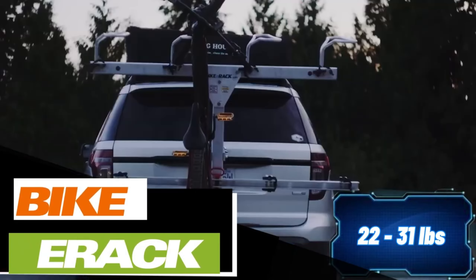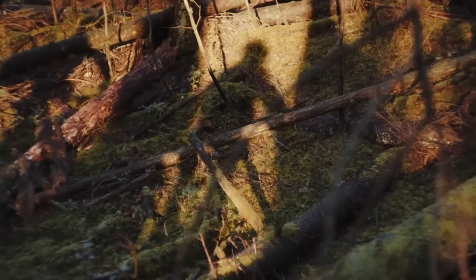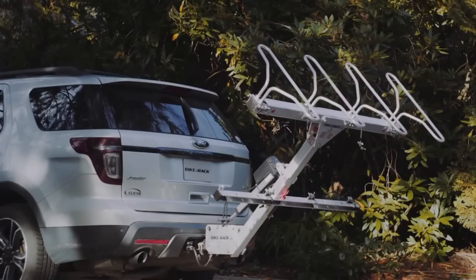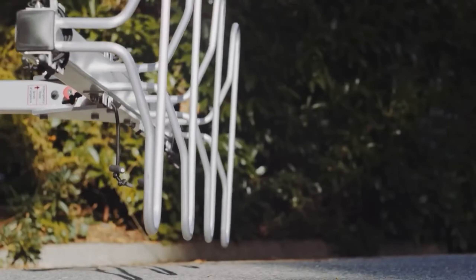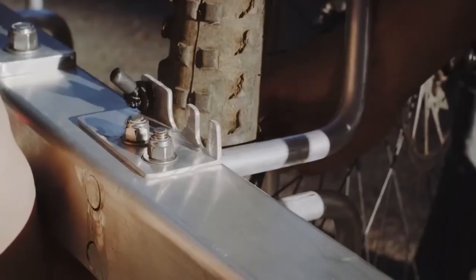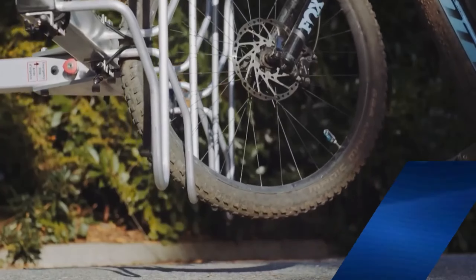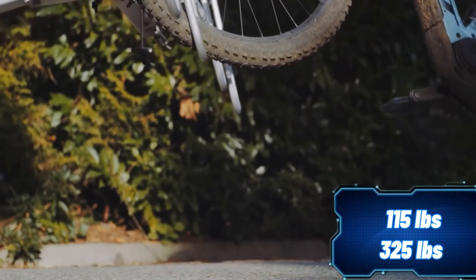A mountain bike usually weighs between 10 and 14 kilograms, which can be a bit challenging when loading it into the trunk or onto a car's roof. If you have multiple bikes, it can be even more taxing on your back. But now there's a solution. Meet the first bike rack on the market that can load bikes automatically. The top-of-the-line model weighs 52 kilograms and is capable of carrying up to 148 kilograms of weight, accommodating up to five bikes at once.